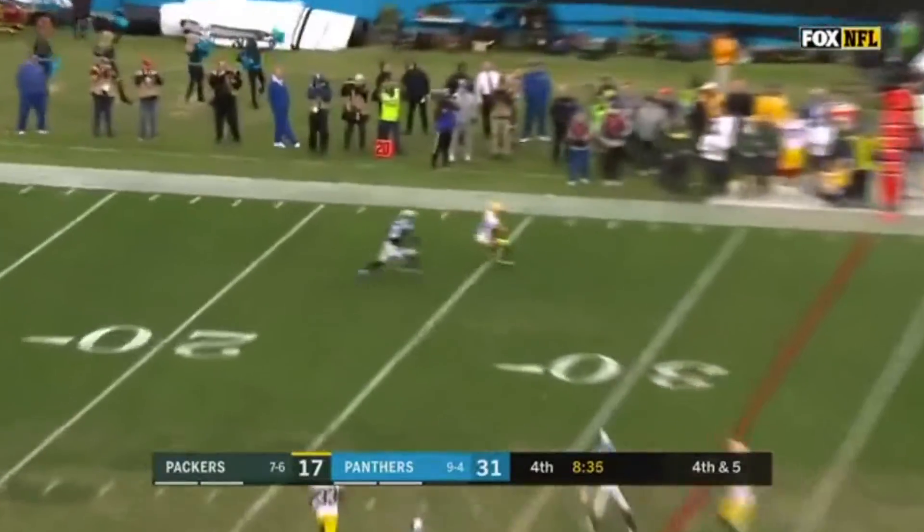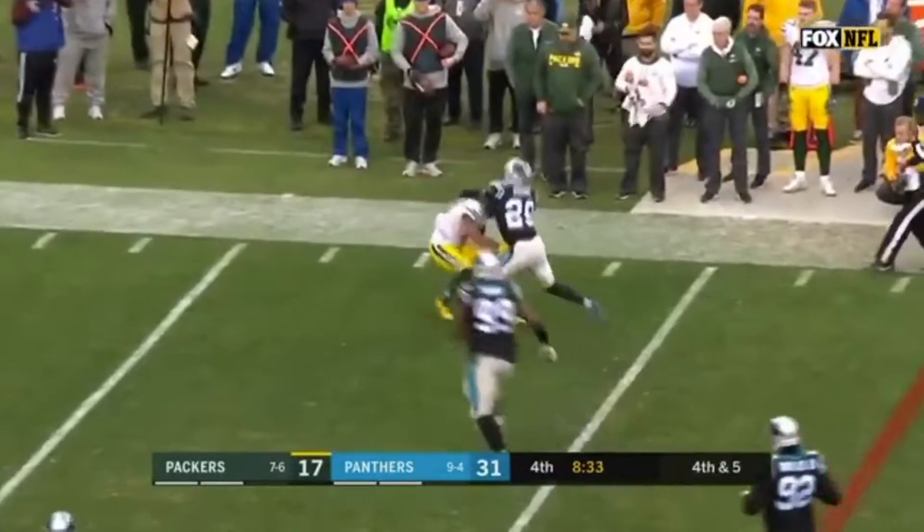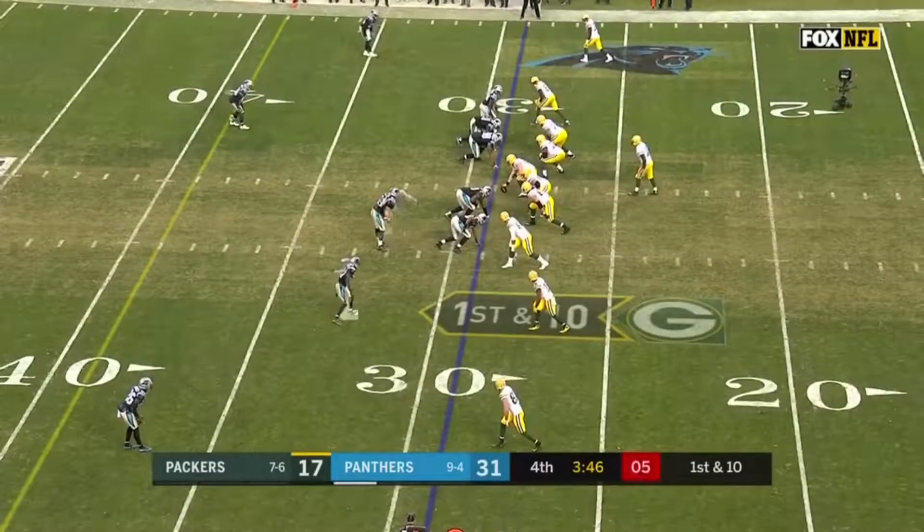Rodgers to his right, Addison on his back — pass is caught by Cobb, first down! I think that pretty much answers that today.